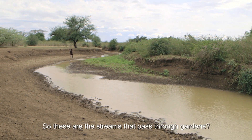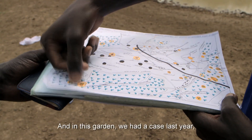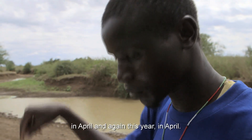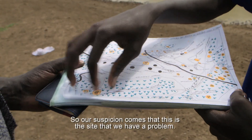So these are the streams that pass through the gardens? Yes. So this is where we are now? Yes. In this garden we had a case last year in April and again this year in April. So our suspicion is that we have a problem here.